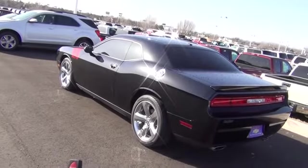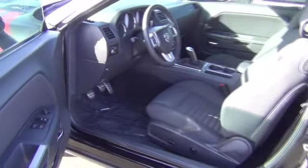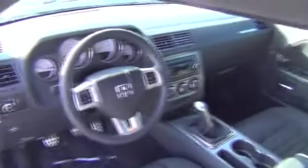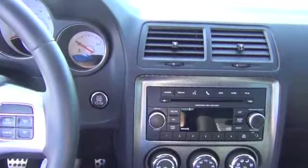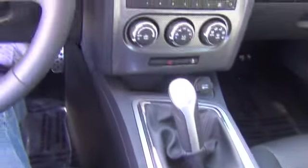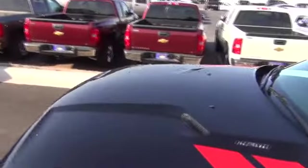It has remote locks, power windows, power locks, power seat, push-button start, six-speed transmission, and the Hemi engine.